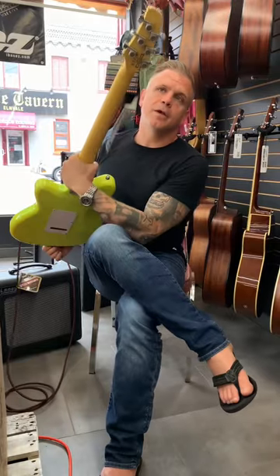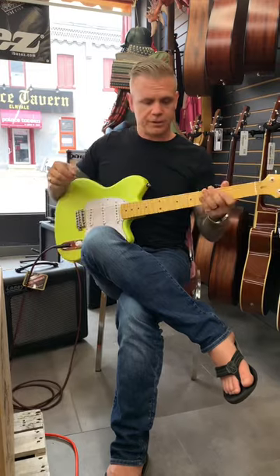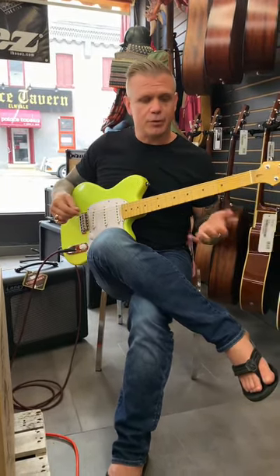This guitar has locking tuners, the pickups are fantastic. This is definitely one I'd like to check out, and I know it's hard to see it in a video, but this is extremely comfortable to hold as well.